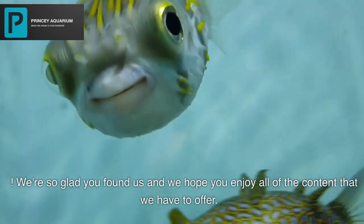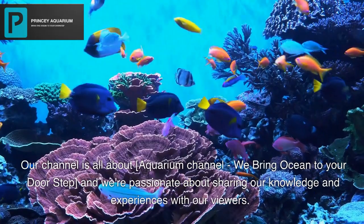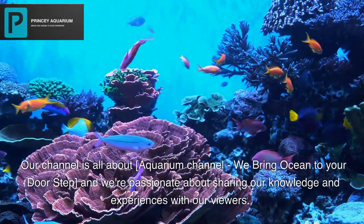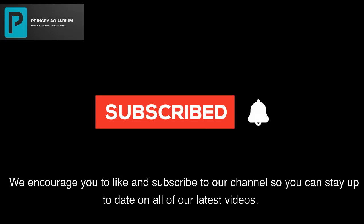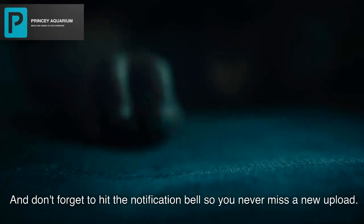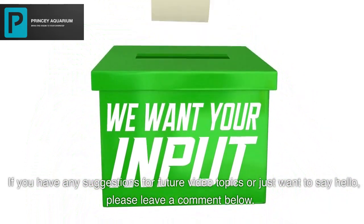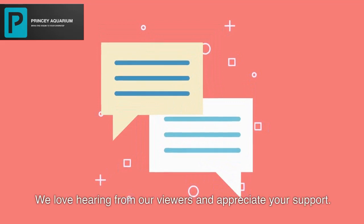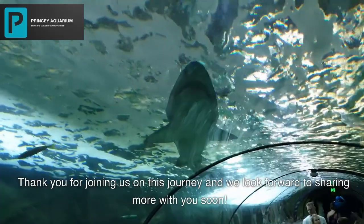We're so glad you found us and we hope you enjoy all of the content that we have to offer. Our channel is all about the Aquarium Channel — we bring the ocean to your doorstep, and we're passionate about sharing our knowledge and experiences with our viewers. We encourage you to like and subscribe to our channel, hit the notification bell so you never miss a new upload, and leave a comment below with any suggestions or just to say hello. Thank you for joining us on this journey and we look forward to sharing more with you soon.